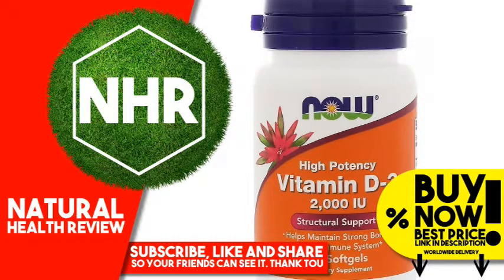Now Foods, Vitamin D3, High Potency, 2000 IU, 30 Softgels.